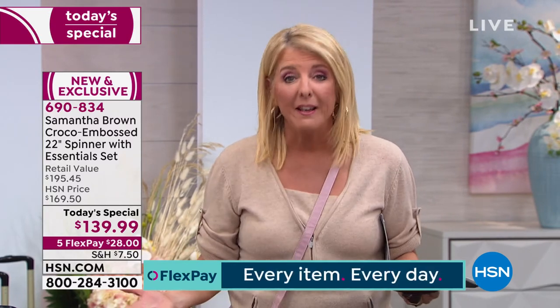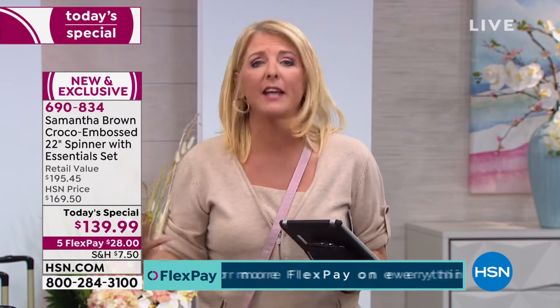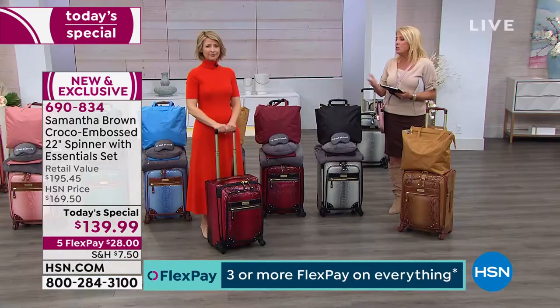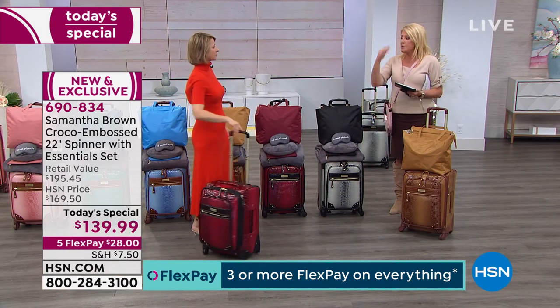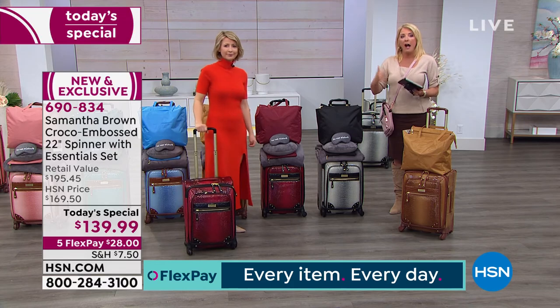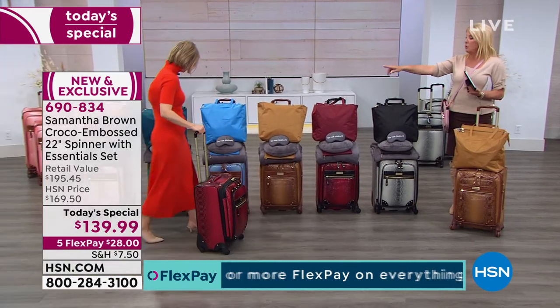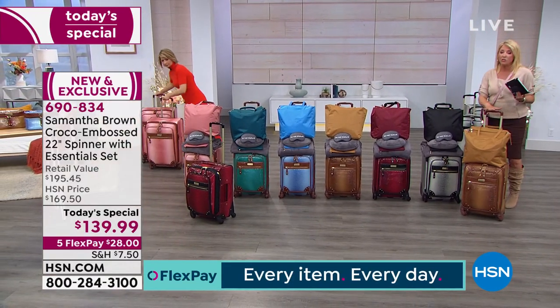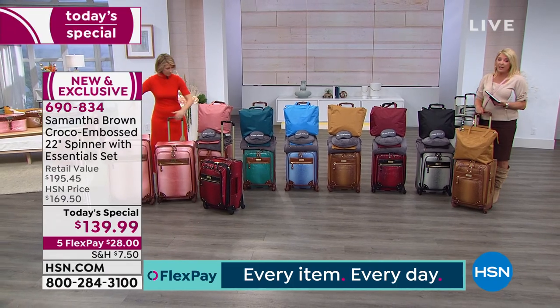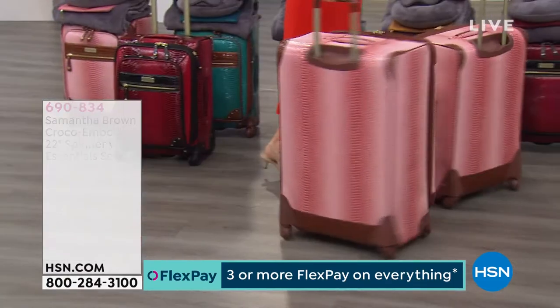Flex pay makes it easy — five payments of $28, paid off in five months, and you get it right away using any major credit card or PayPal. For those getting extra pieces tonight, these will match back to your solid pieces, and also match back to your ultralight — except periwinkle, which is the only brand new color. The matching 26-inch and 30-inch suitcases are also coming up next.